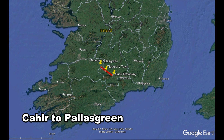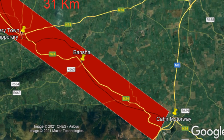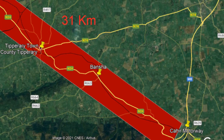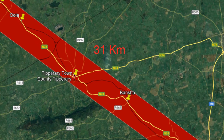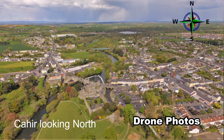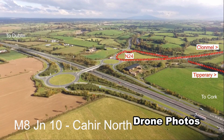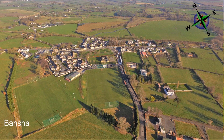This video is the first in a series of videos that will document the design and construction stages for the proposed section of the N24 between Cahir and Pallas Green. The proposed section of the N24 National Primary Road is between Cahir and Pallas Green, a distance of 31 km. The new road will be off the line of the existing road, mostly through grass farmland.